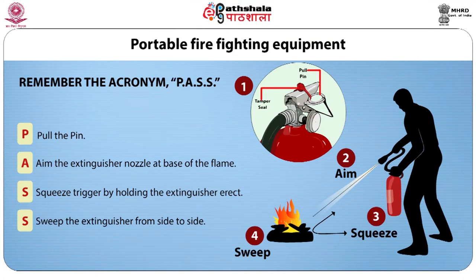How to use portable fire equipment. Remember the acronym PASS: P — pull the pin; A — aim the extinguisher nozzle at the base of the flame; S — squeeze the trigger while holding the extinguisher erect; S — sweep the extinguisher from side to side. But always remember to pull a fire alarm and alert others before you attempt to use a fire extinguisher.